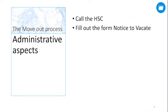As an occupant, you should first contact your HSC to receive a copy of the form Notice to Vacate, the 30-day notice. This form must be delivered to CFHA no later than 30 days before your proposed move out date. CFHA will record your notice to vacate in the housing database.